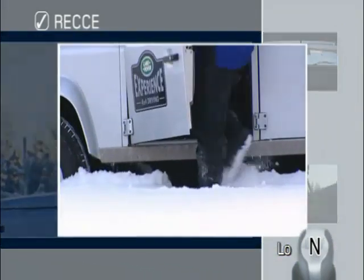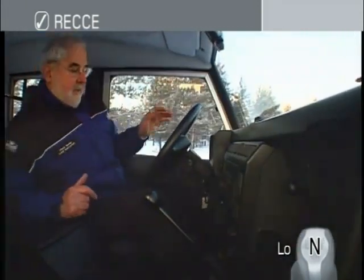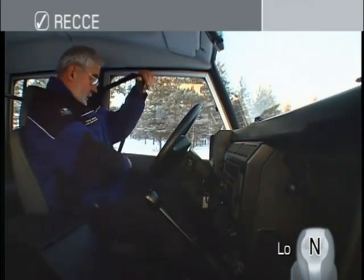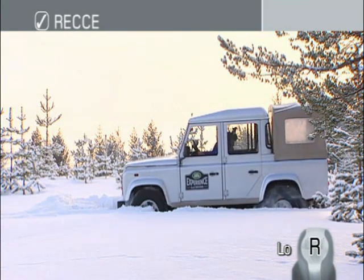Remember to knock off snow from your boots when returning to your Land Rover. This will help you maintain good grip on the foot pedals. If the snow is too deep or if there are hidden obstacles, take an alternative route.